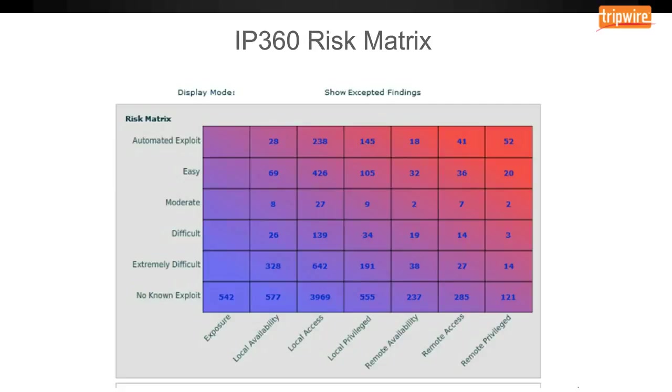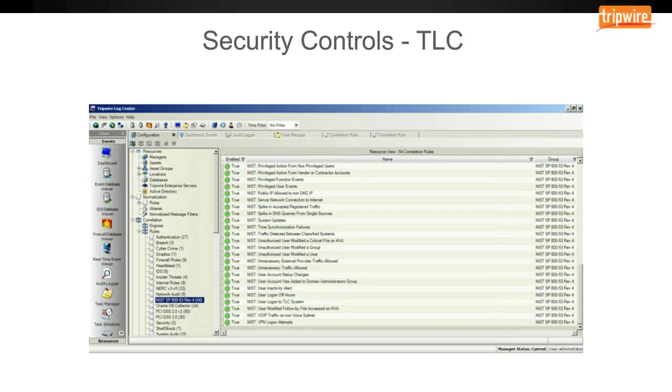Here is an example of a risk matrix report in IP360. It shows how many vulnerabilities you have and which are the most concerning. Those with automated exploit availability and remote privilege rank highest in the need to fix. We break this out so you know which vulnerabilities to attack first and prioritize your time — for example, 52 vulnerabilities in the upper right-hand corner are your most immediate need, while 542 with no known exploit are the ones you can prioritize least. Here's also an example of some security controls in Tripwire Log Center, showing pre-built correlation rules for NIST and PCI for alerting purposes.